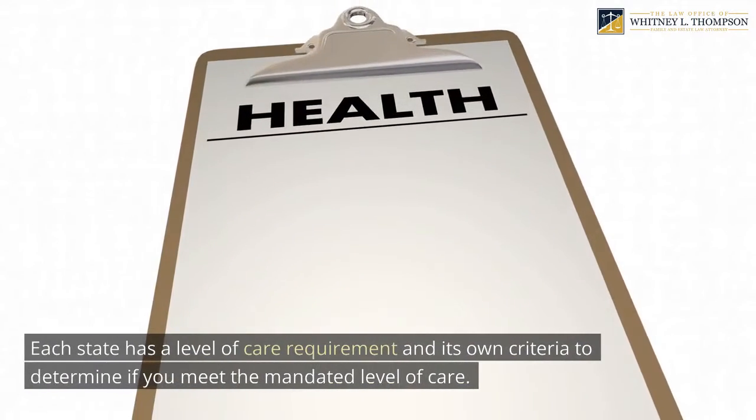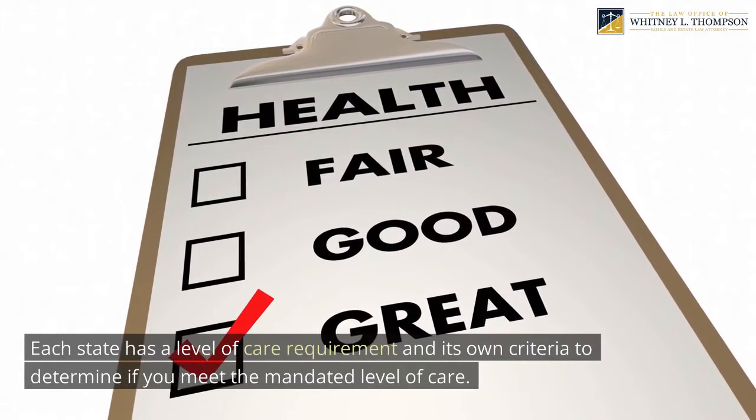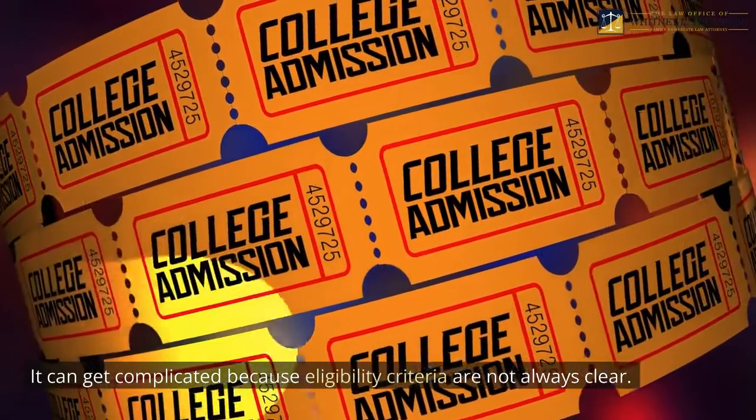Each state has a level of care requirement and its own criteria to determine if you meet the mandated level of care. It can get complicated because eligibility criteria are not always clear.